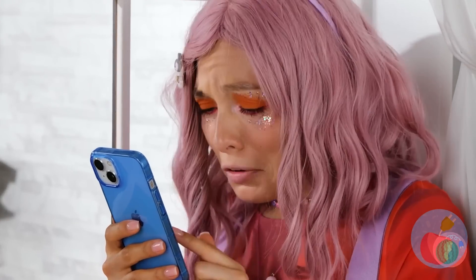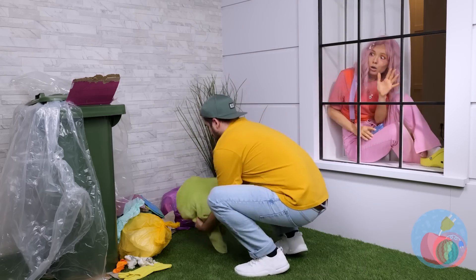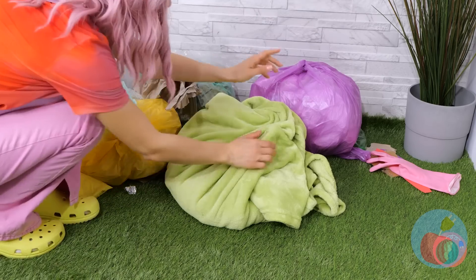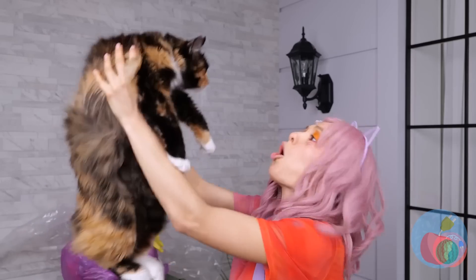There's nothing sadder than a cat person without a cat! Luckily, it looks like that's about to change! It's a kitty! And she's so fluffy!